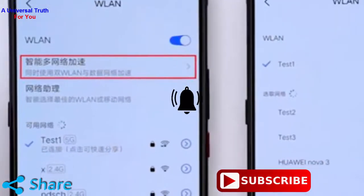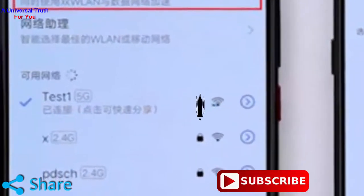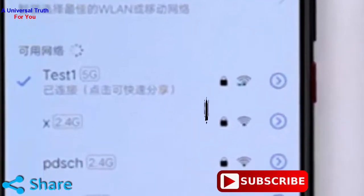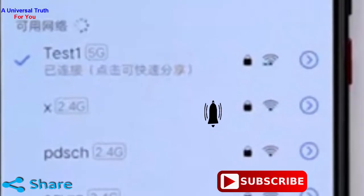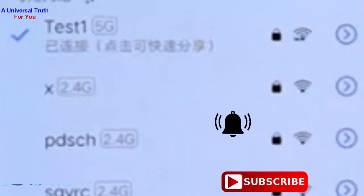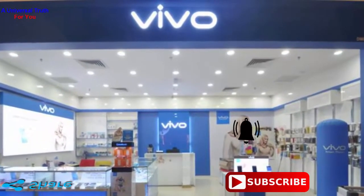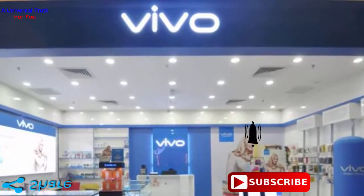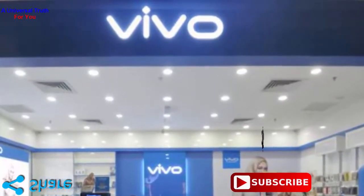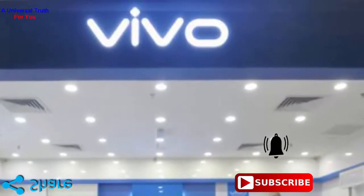China-based Vivo recently launched the Vivo S1 smartphone in Indonesia earlier this week, which is set to launch in India soon. The company is also gearing up to launch the Vivo Z5 smartphone in China. Another smartphone from Vivo carrying model number V1916A with support for 5G technology has been certified by 3C, speculated to be the upcoming Vivo IQOO 5G smartphone.